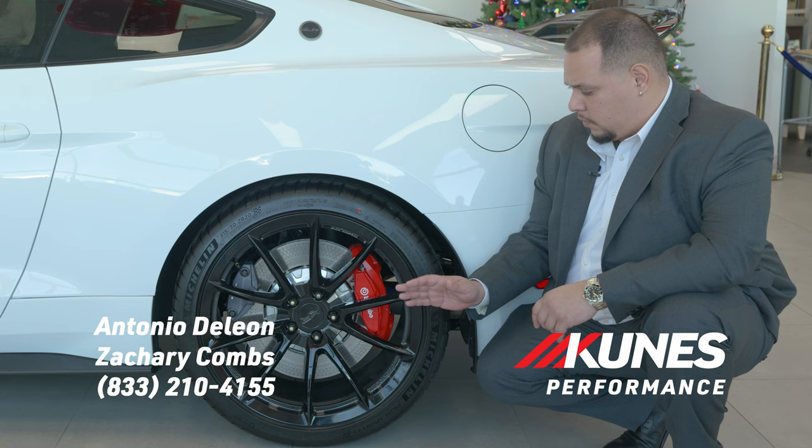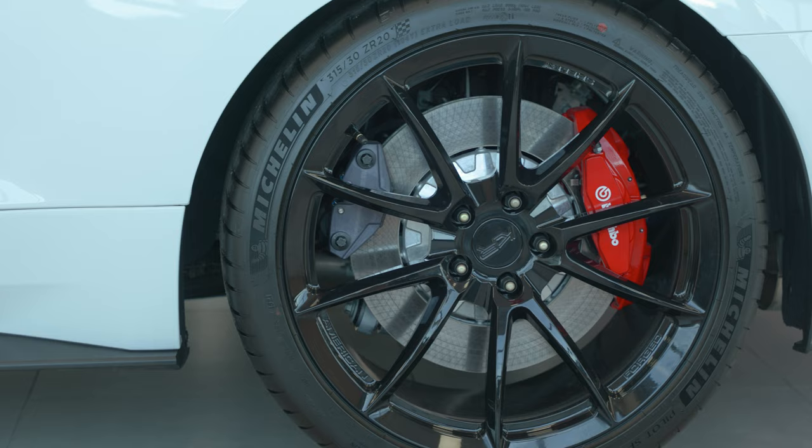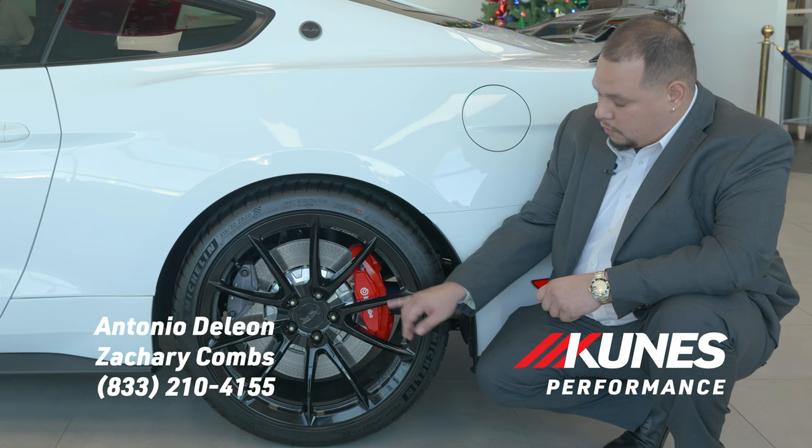Moving on to the wheels, we noticed that we have our KR signature wheel that comes in two options. It comes in polished chrome, and obviously we have the gloss black finish, as well as the extended and hardened stems that come with the wheel wrapped in your performance spec tire brought to you by Michelin. And if you notice, you get your Brembo braking performance.